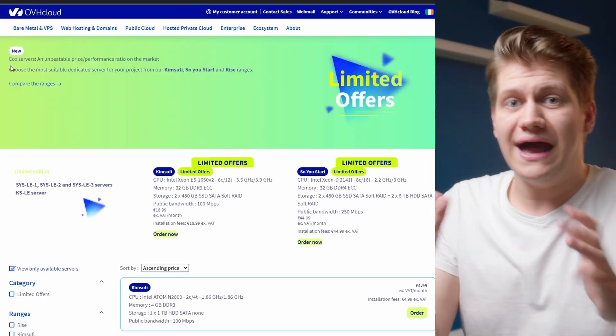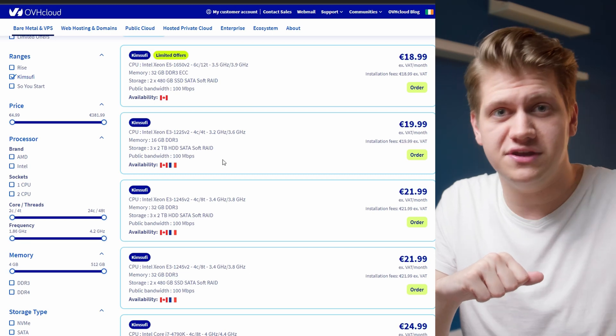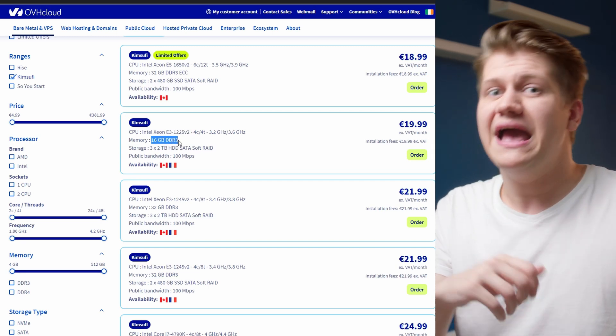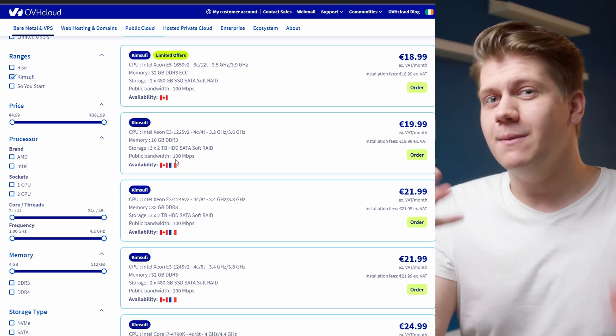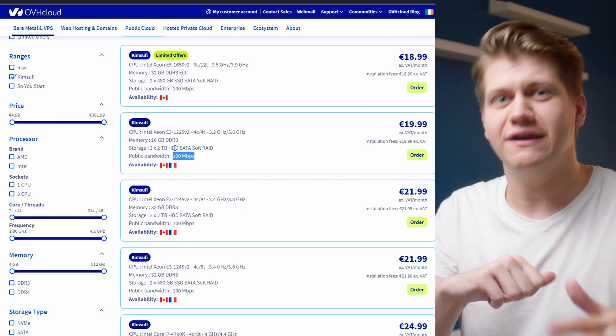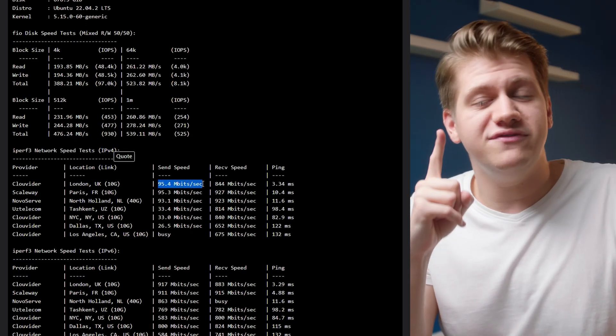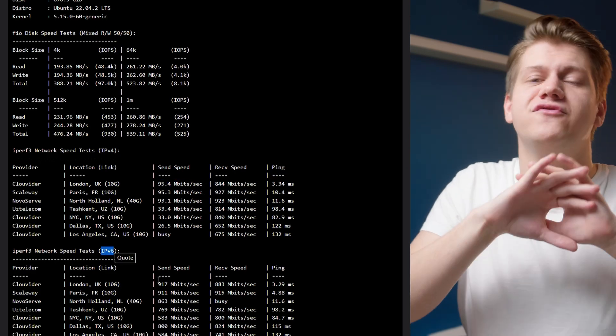Next up, OVH ECO line of service. Their KS15 at $20 per month gives you a Xeon V2 CPU, 16 gigs of RAM, and three 2-terabyte hard drives, but connection speed is only 100 megabits per second. Many people report that they indeed have 100 megabit connection, but only on IPv4 — on IPv6 they have full gigabit, because OVH is kinda lazy with implementing limits on IPv6 as not many people use that. It's worth checking if your IPv6 is faster than IPv4.